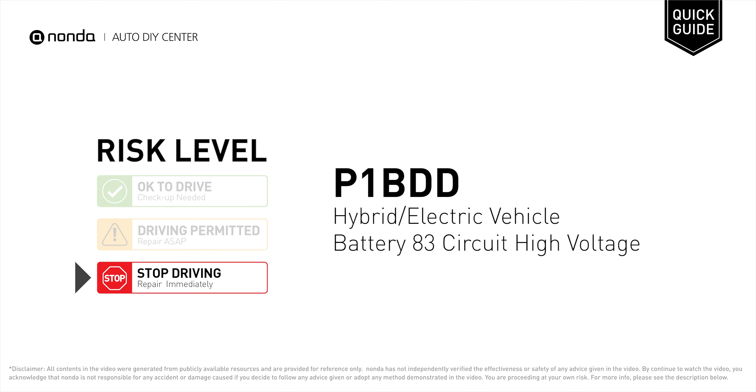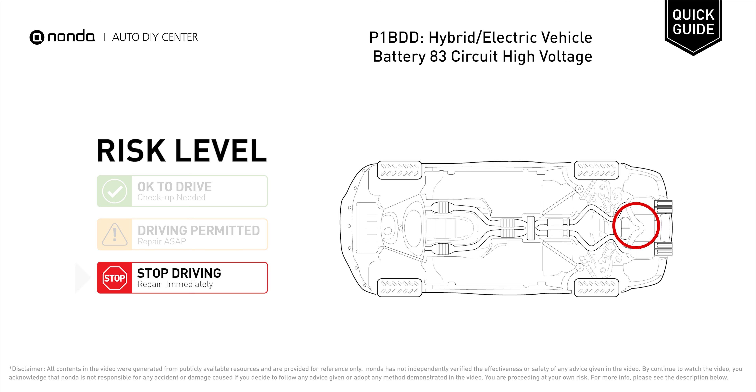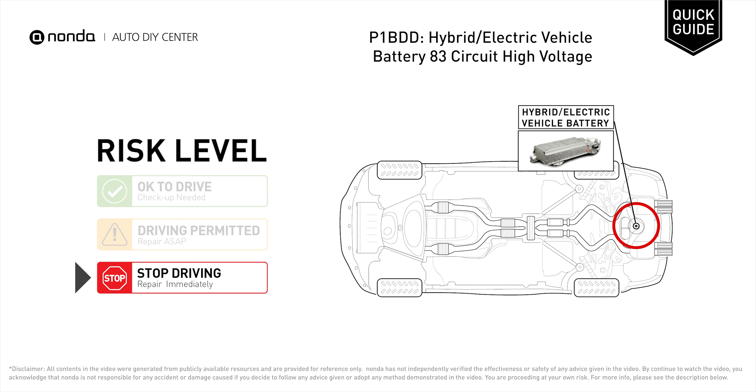P1BDD is a diagnostic trouble code for hybrid or electric vehicle battery B3 circuit high voltage. Under this circumstance, stop driving and repair your vehicle immediately. It means that the battery voltage signal is greater than the specified range set by the manufacturer.